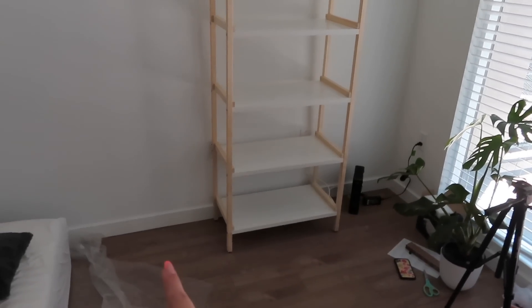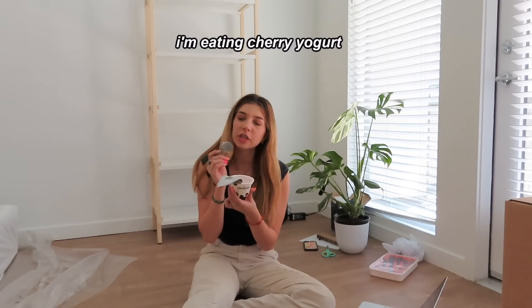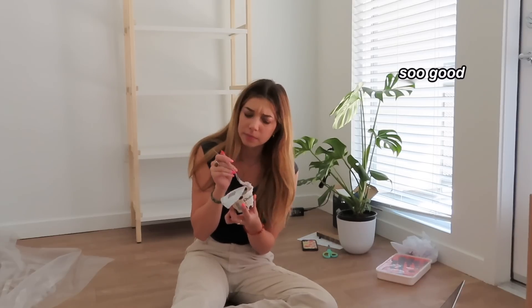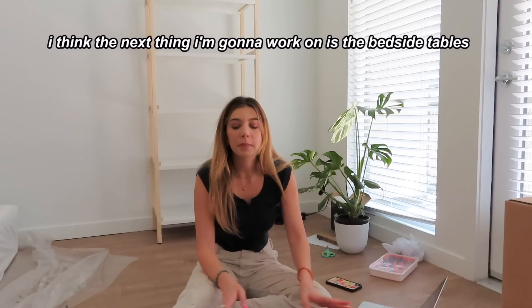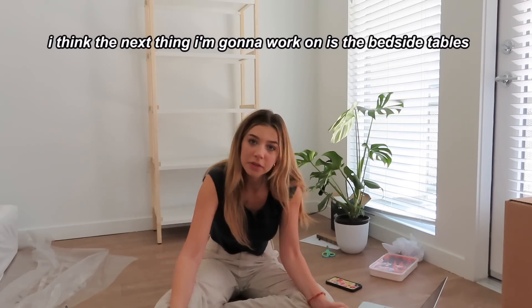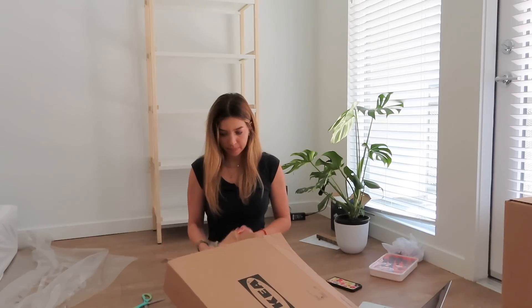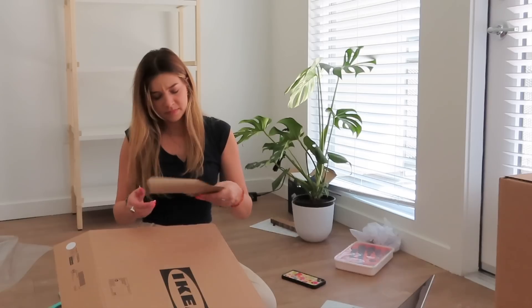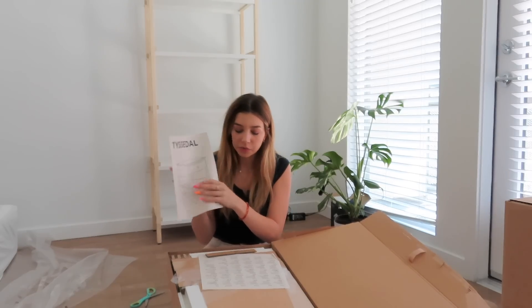I'm going to build the bedside tables next to see how much space I have. I'm eating cherry yogurt. So good. I'm exhausted. Bookshelf looks great behind me. I think the next thing I'm going to work on is the bedside tables. These are so heavy. I thought it would look nice to have one on either side of my bed. Here we go. This is what the bedside table is going to look like. I think it's so cute. It has a drawer and then like a little shelf.